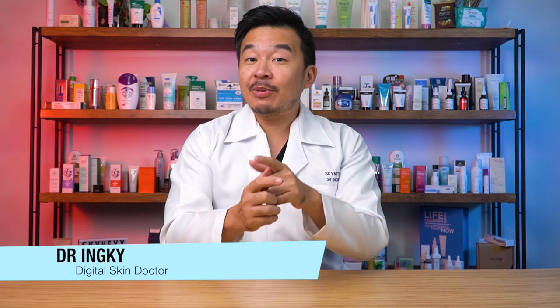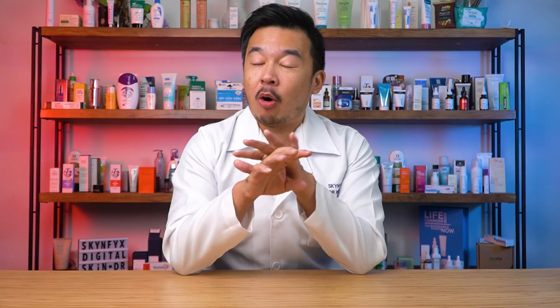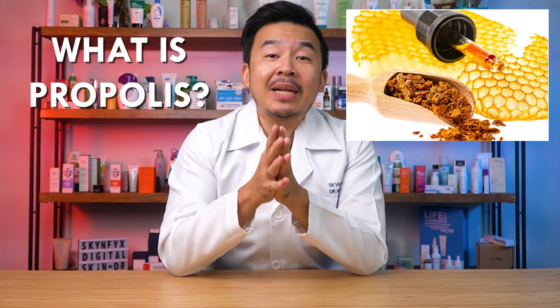Good day ladies and gentlemen, welcome to Skin Fix — the platform where we compare skincare products to see which are the best and which work for you. Welcome to another session of our head-to-head challenge. In today's challenge we'll be comparing Some By Me products with COSRX products, specifically their propolis range.